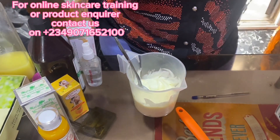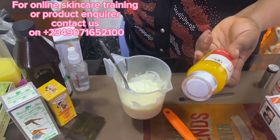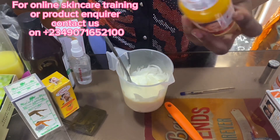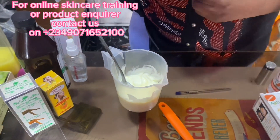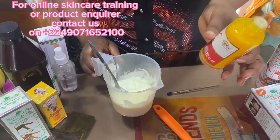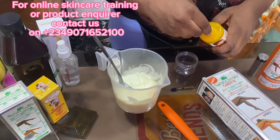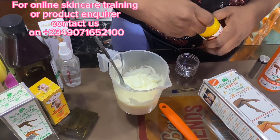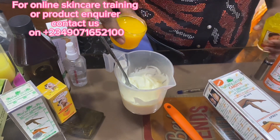The next serum I'm going with is our Glutacine. If you're into skincare, you should know Glutacine — it's one of the common concentrates you can get. So I'm using 50ml of my Glutacine concentrate. I'm just going to measure it out. Those are my 50ml of Glutacine.